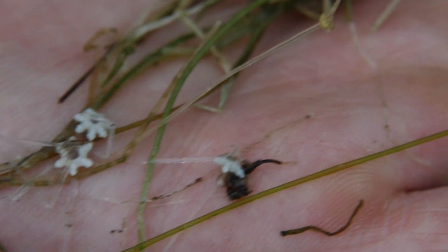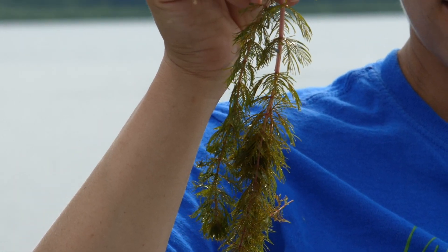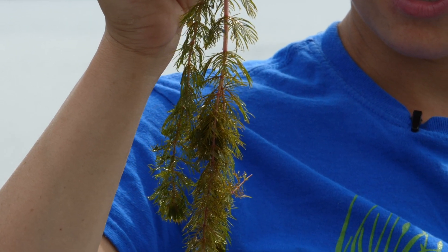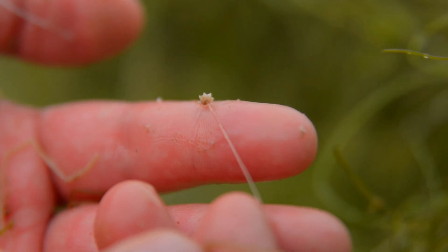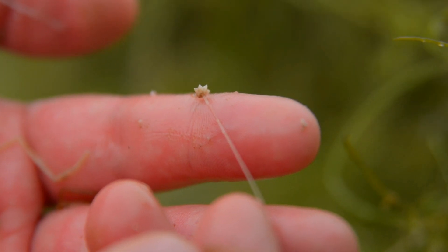Even though Eurasian watermilfoil is a nuisance and non-native, the old adage — the devil you know is better than the devil you don't — over the last 50 years that it's likely been in the lake, it hasn't had too much of a negative impact on the sport fishery. But now with starry stonewort in the lake, we've seen dramatic changes to the communities in these weedy beds in Lake Scugog.